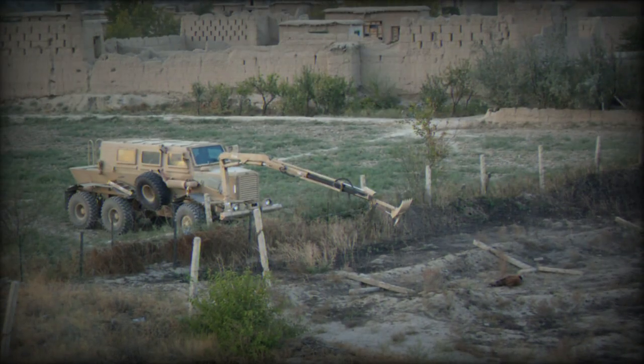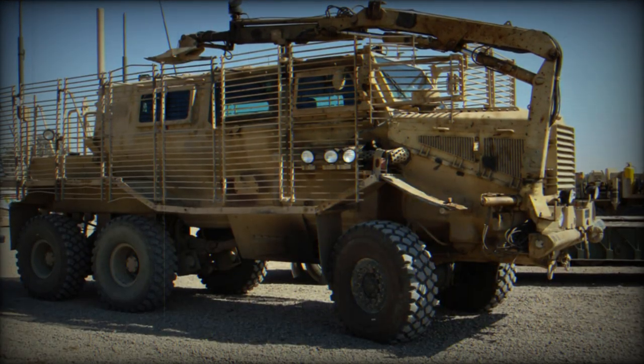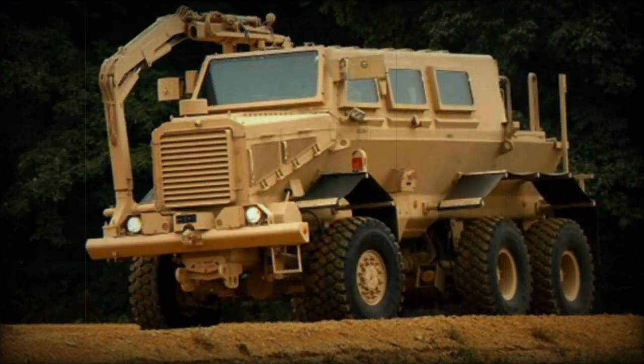This MRAP vehicle has a crew of two and provides accommodation for four engineers. Occupants enter and leave the vehicle through the rear doors or roof hatches.